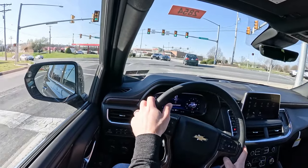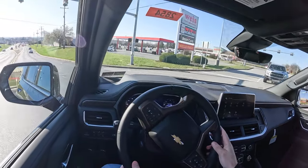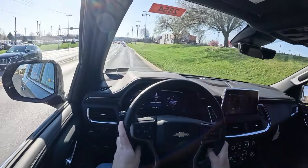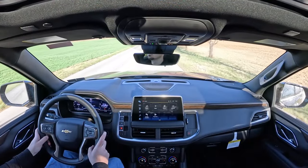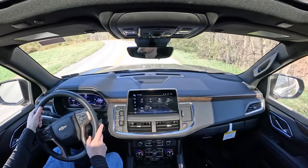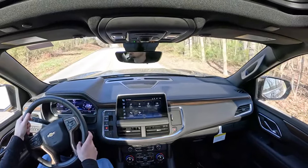As far as steering feel goes, it's weighted a little on the heavier side — and I like that. A lot of SUVs tend to have a loosey-goosey feel, but in the Tahoe it's the perfect weighting. Cabin noise has been great as well; acoustic laminated glass comes standard on all trim levels, doing a good job of blocking exterior wind and road noise. In my short test drive today, it's been absolutely fine.